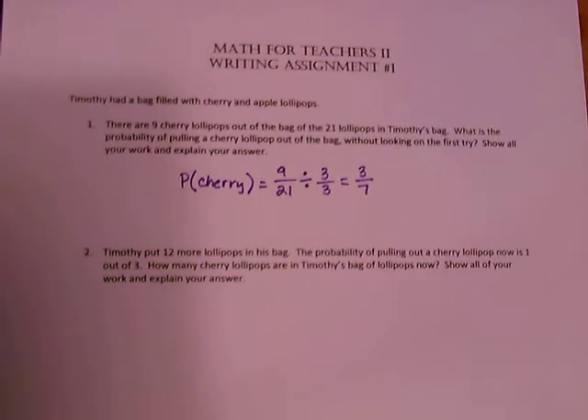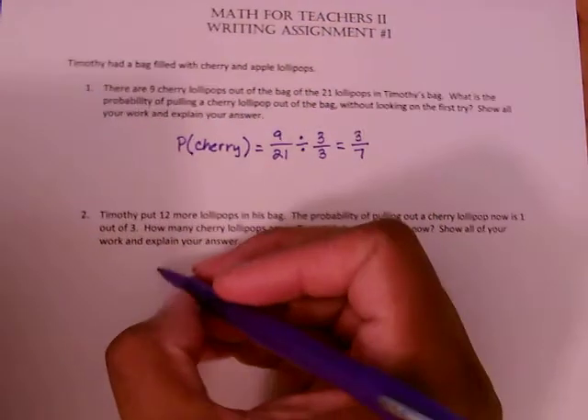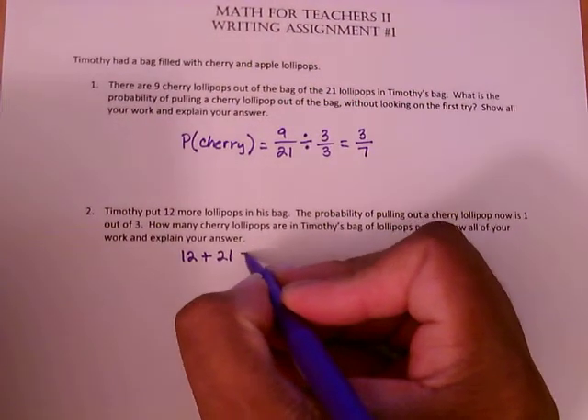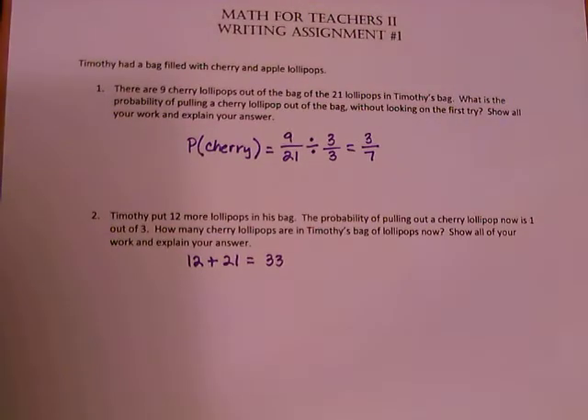Problem number two states Timothy put 12 more lollipops in his bag. The probability of pulling out a cherry lollipop now is 1 out of 3. How many cherry lollipops are in Timothy's bag now? Show your work and explain your answer. He put 12 additional lollipops in the bag, and there were already 21 lollipops, so adding 21 and 12 gives a total of 33 lollipops.